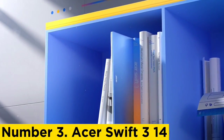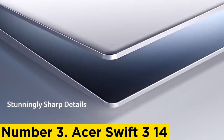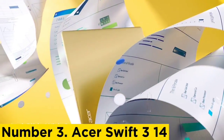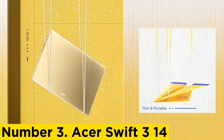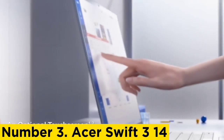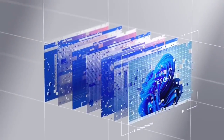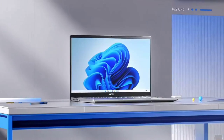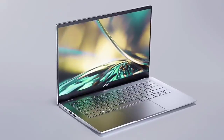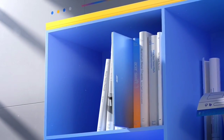Number 3: Acer Swift 3 14. The best laptop for small business use we tested in the budget category is the Acer Swift 3 14 2023. It's a sturdily built 14-inch Windows laptop with a battery that easily lasts through a typical workday. The keyboard feels a little cramped but still decent to type on, and the touchpad is on the smaller side but reasonably responsive. The display looks sharp and gives you just enough room for split-screen multitasking, though it isn't the brightest, so glare may be an issue in well-lit settings. Port selection is great — you get two USB-A ports, one USB-C Thunderbolt 4, an HDMI, and a headphone jack.